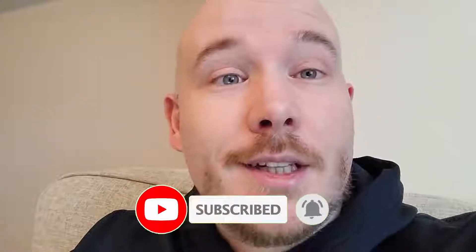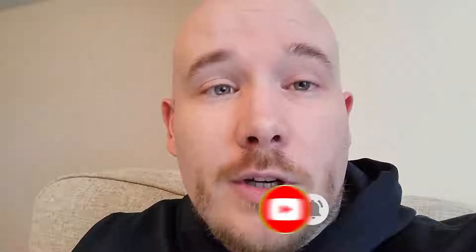If you enjoy the video, please hit the like button and for any comments I'll try and go back to you ASAP. But in the meantime, let's get into it.